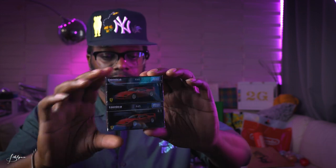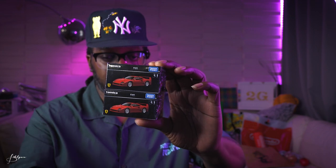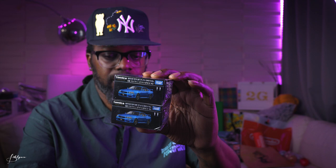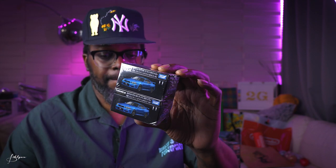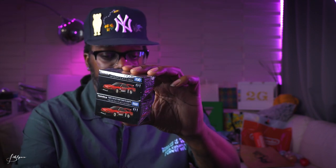I got two of each of what I'm about to show you — a Ferrari F40 and a Nissan Skyline GTR. Both Tamiya die-cast.